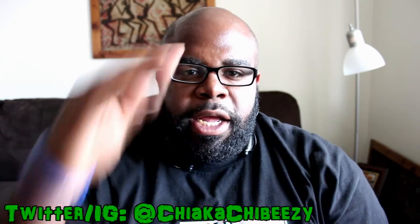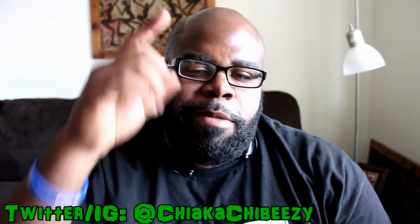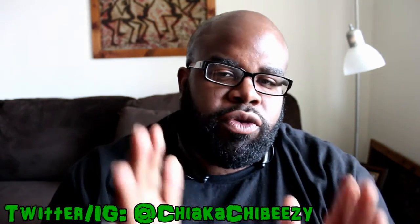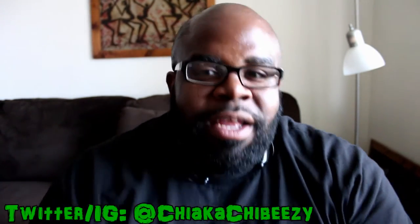What up everybody, it's your boy the smartest sneakerhead in the house coming with a brand new video. Before we get started, please hit that thumbs up, comment, subscribe, share, hit the notification bell on my YouTube channel so you know when all my videos drop. We are at Episode 8 of Last Seven Kicks.